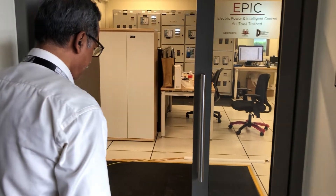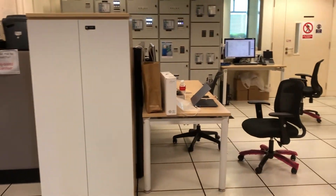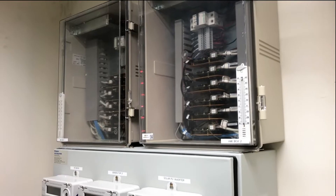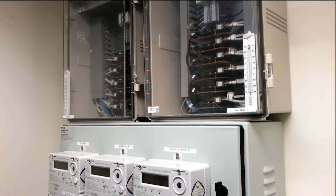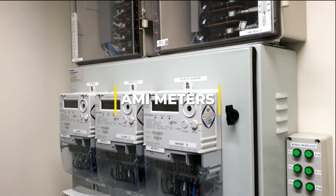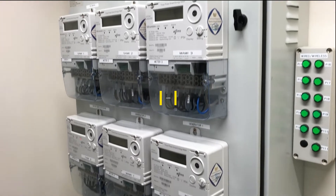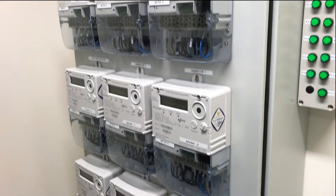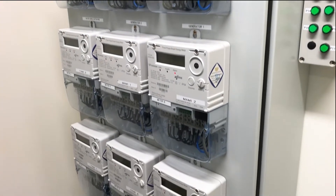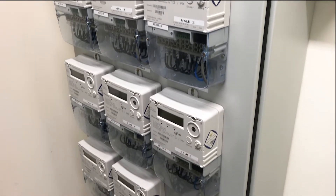Now let me give you a walkthrough tour of the EPIC testbed. We will begin at one end of the testbed. In the corner, we have a set of 11 AMI meters. AMI means Advanced Metering Infrastructure, which is a standard that was recently introduced in Singapore and is in fact being used to measure power consumptions in our homes.